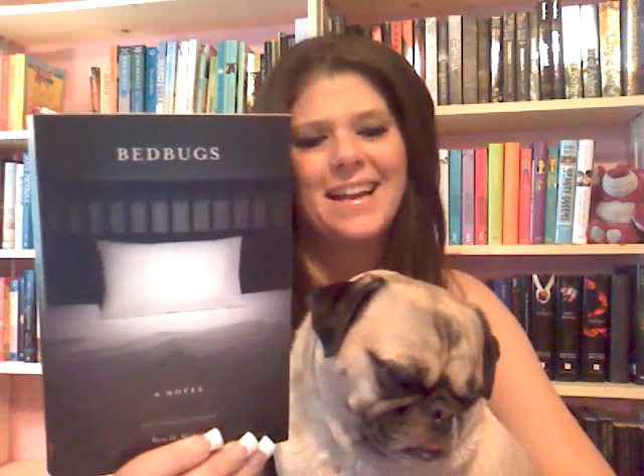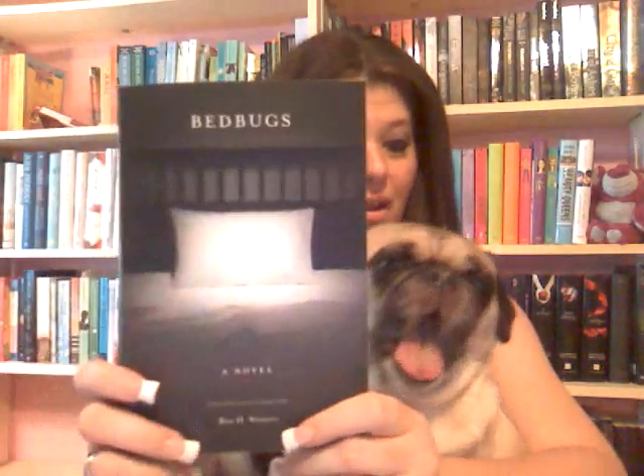I didn't expect it to be the way that it was. I really didn't know what to expect from it, other than I was probably going to get the creepy crawlies from reading it. But I really didn't — it was just such an awesome book, and I thought it was really creative. Let me show you.